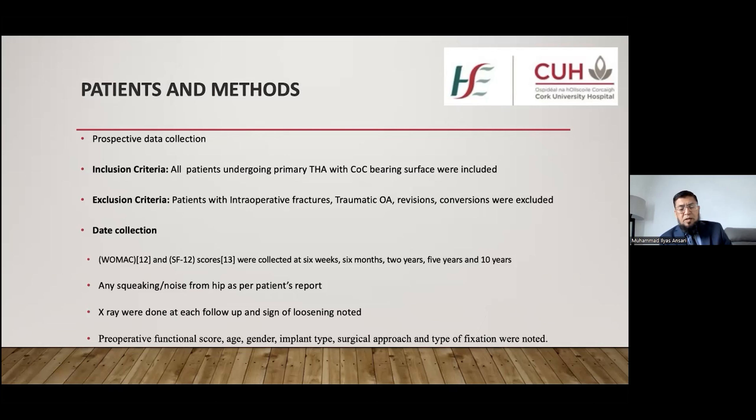Data was collected in the form of the WOMAC osteoarthritis index and SF-12 score at six weeks, six months, two years, five years, and ten years. At each follow-up, X-rays were also taken to rule out any signs of loosening, and any complaint of squeaking reported by the patient was noted.